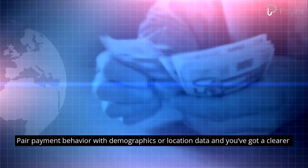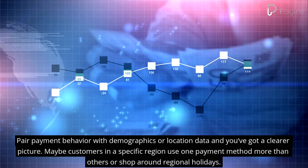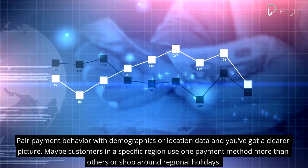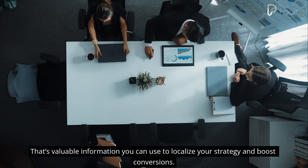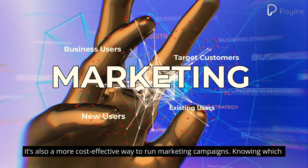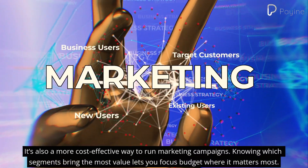Pair payment behavior with demographics or location data and you've got a clearer picture. Maybe customers in a specific region use one payment method more than others, or shop around regional holidays. That's valuable information you can use to localize your strategy and boost conversions.